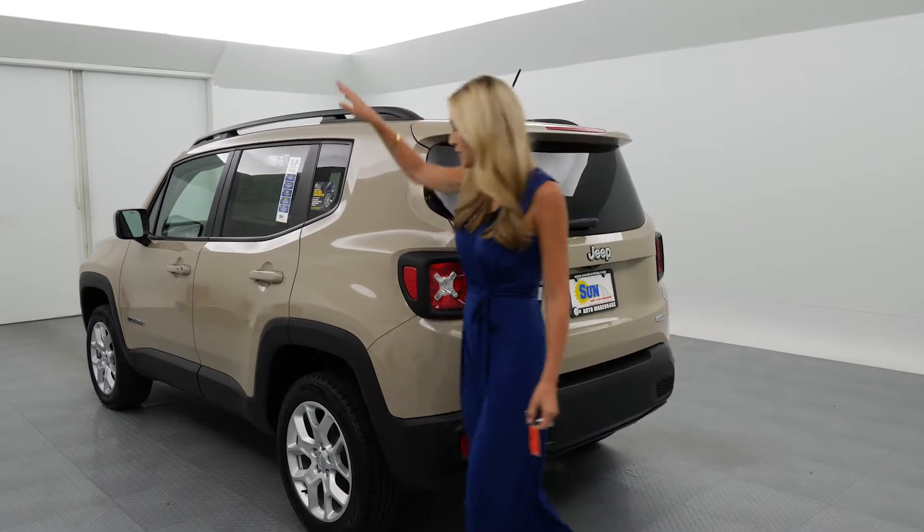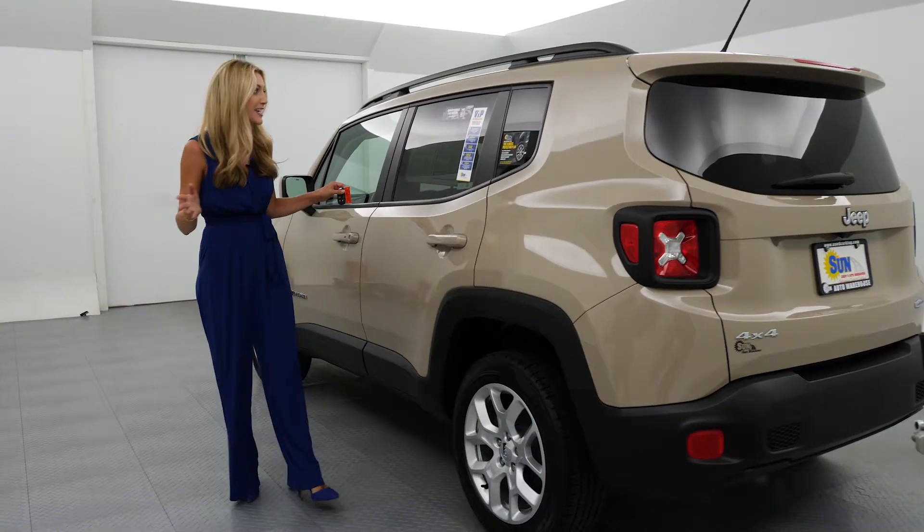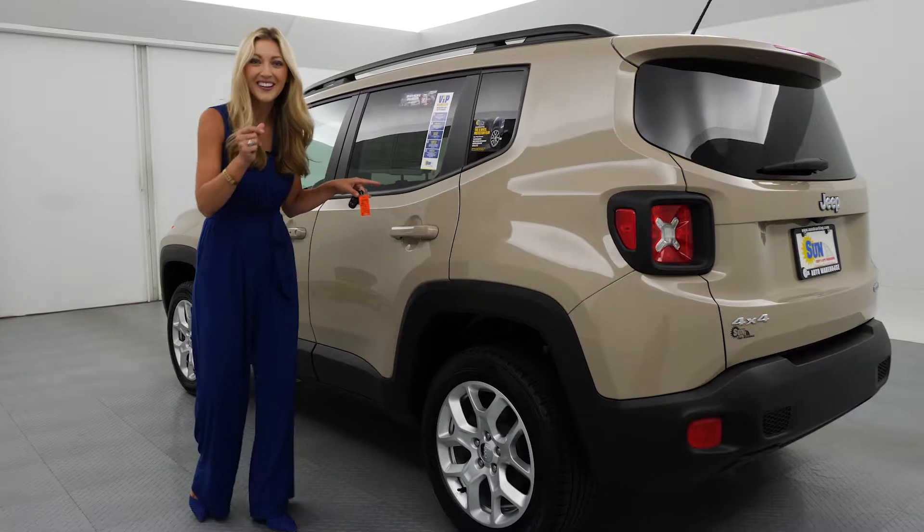You've got the roof rack side rails and the 17-inch aluminum wheels. Kind of like a Sahara Desert tan color here — oh, Mojave sand. I was right on target there.